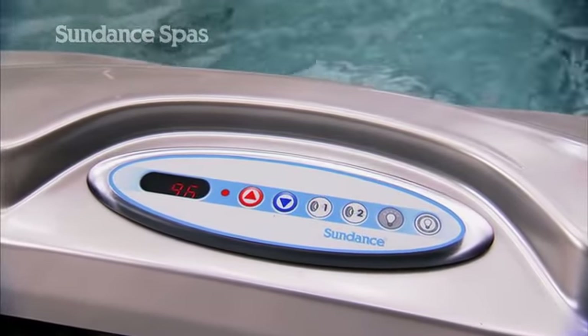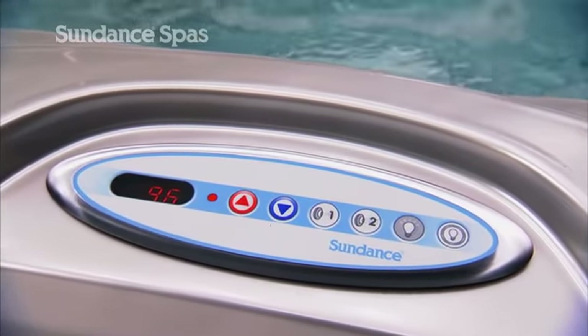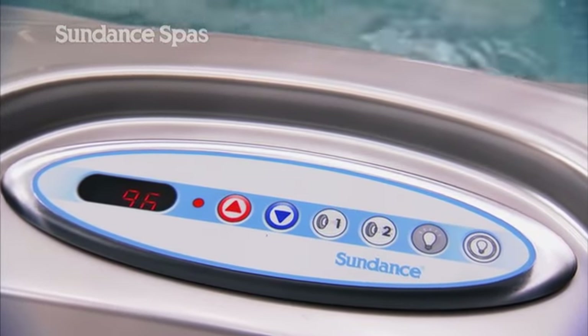a digital touchpad for programming and controlling your spa's functions. Our simple design makes it a breeze to operate and monitor the status of tub functions.